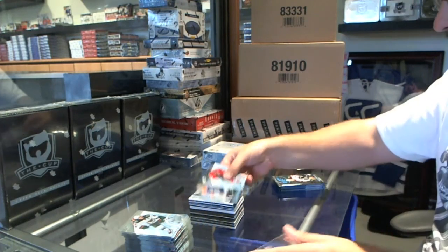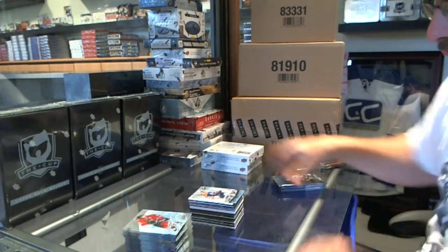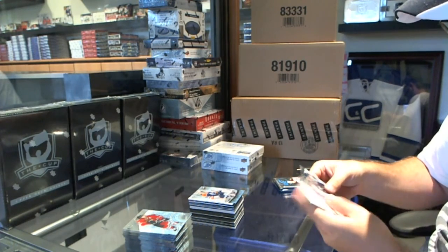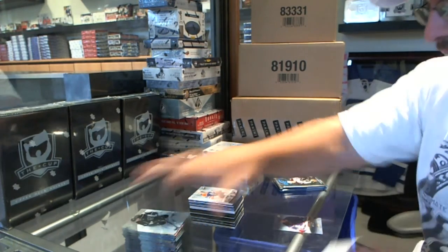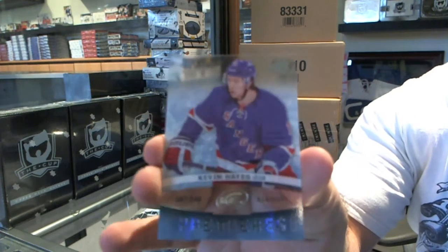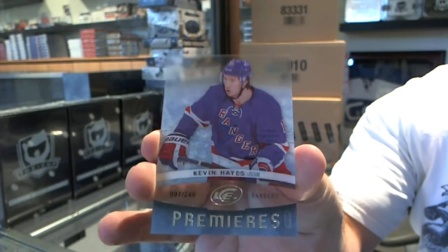A 9/99 for the Oilers — Laurent Brossoit. We've got for the New York Rangers a rookie number 249 — Kevin Hayes.